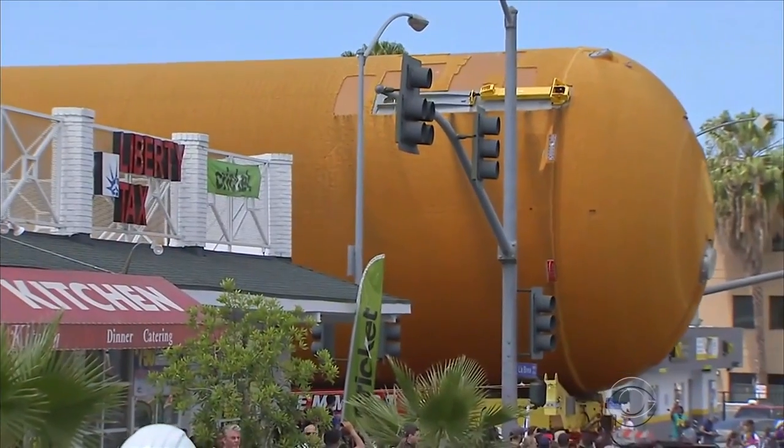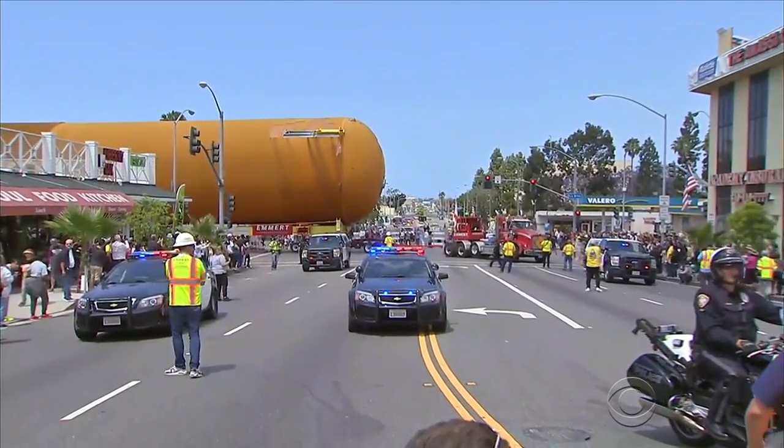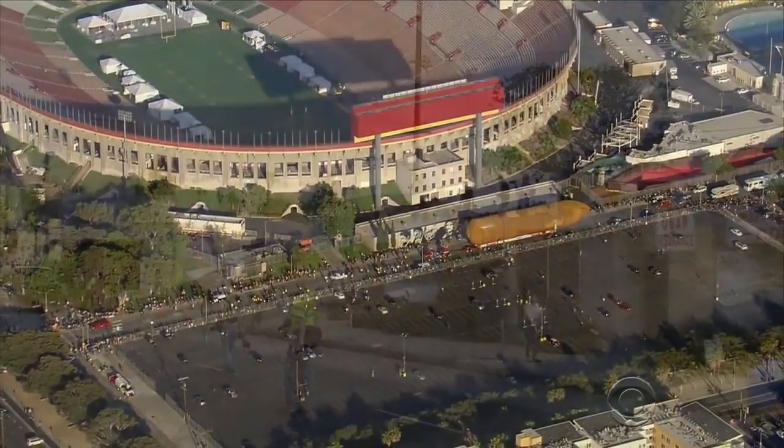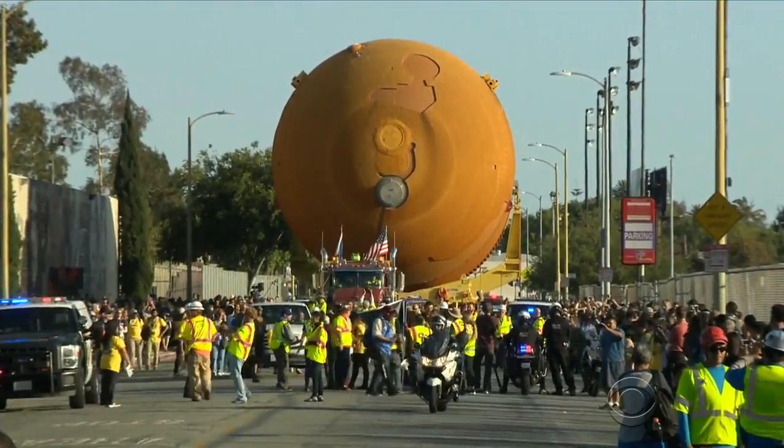A huge fuel tank from the space shuttle program completed an unusual odyssey in Los Angeles last night. Crews cut no corners in relocating a massive space shuttle fuel tank the size of half a football field across 16 miles of Los Angeles. Onlookers took selfies and watched from rooftops as the enormous tank rolled by.